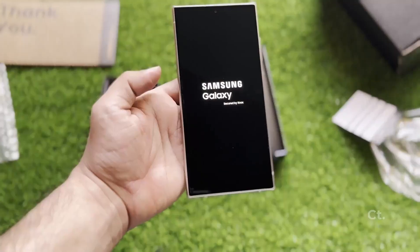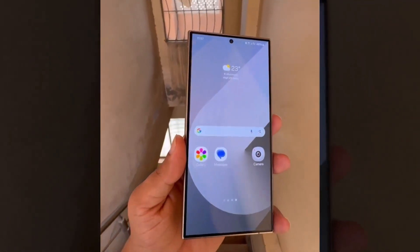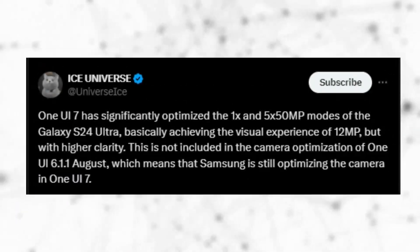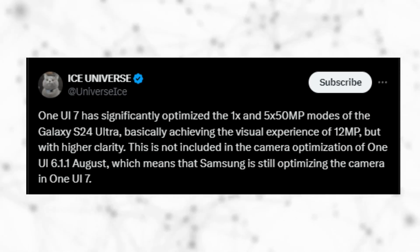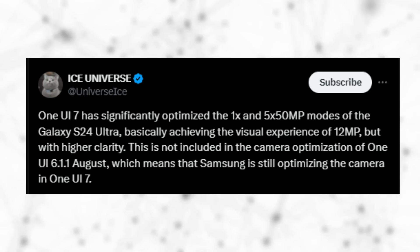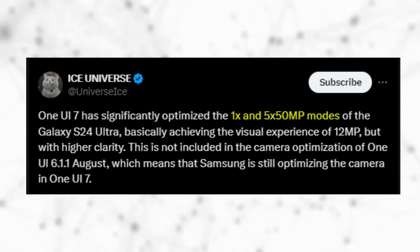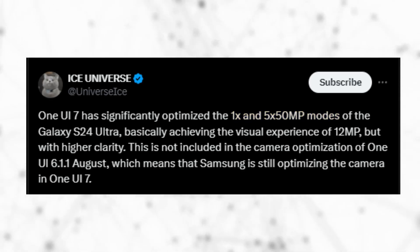The Galaxy S24 Ultra will be among the first to receive the update. Additionally, there are promising indications that Samsung is working on significantly enhancing the camera experience. According to Ice Universe, One UI 7.0 will significantly optimize a few shooting modes for the Galaxy S24 Ultra. The source reports that the 1X and 5X 50 megapixel modes for the primary and telephoto cameras will deliver the same picture quality as pixel-binned 12 megapixel photos.